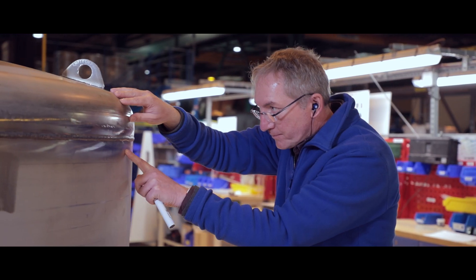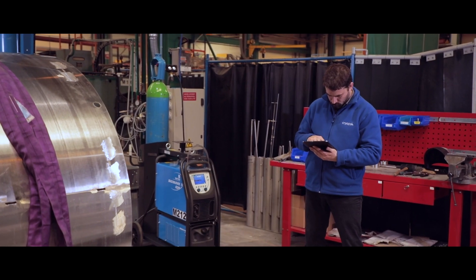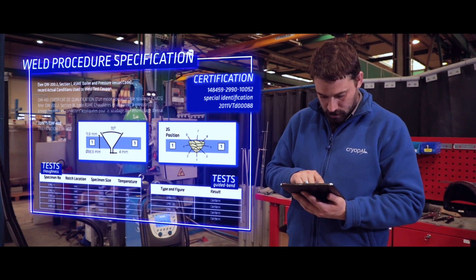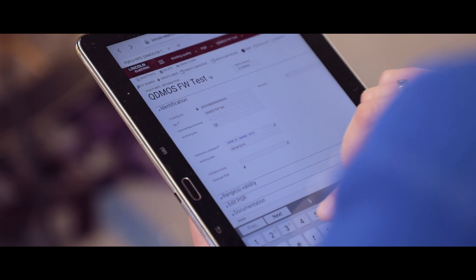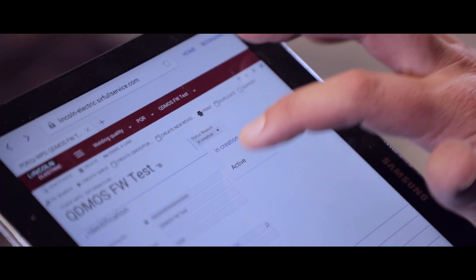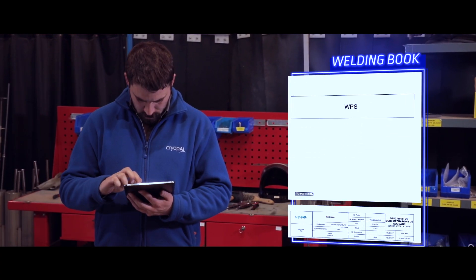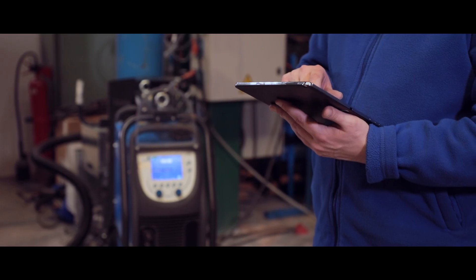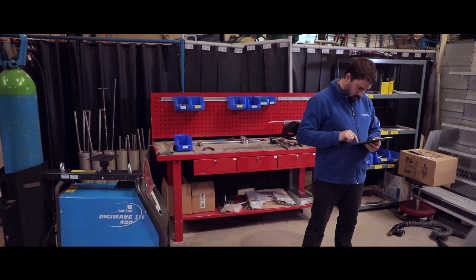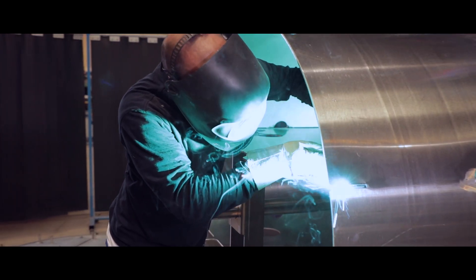This collaborative and multi-user solution is designed to manage several needs at once. All the information is digitized. You can edit your WPQR and WPS process files directly from SwanCloud. The SwanCloud IoT connection automatically configures weld settings to ensure conformity of your WPS. Your welding book is created automatically and ready to be edited. Your processes are simplified, streamlined, and, above all, accelerated — with up to 40% time savings, your teams can be focused on what matters to your business.